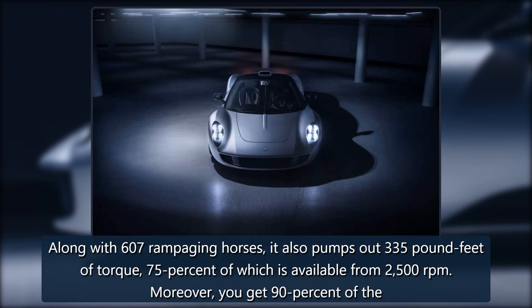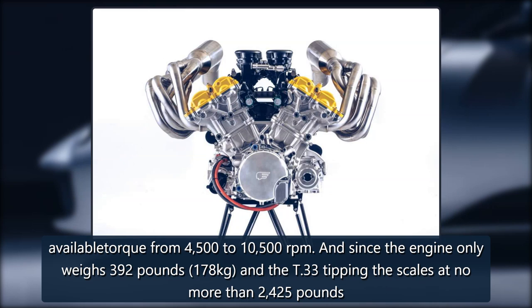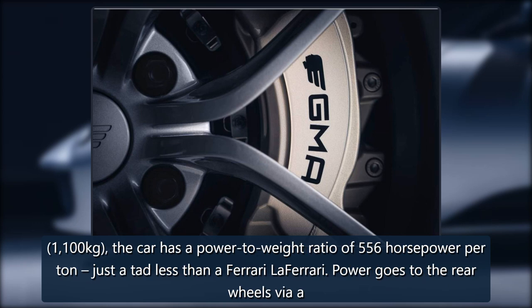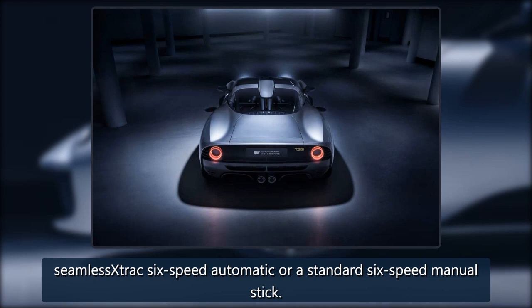Along with 607 rampaging horses, it also pumps out 335 pound-feet of torque, 75% of which is available from 2,500 rpm. Moreover, you get 90% of the available torque from 4,500 to 10,500 rpm. And since the engine only weighs 392 pounds (178 kilograms) and the T-33 tips the scales at no more than 2,425 pounds (1,100 kilograms), the car has a power-to-weight ratio of 556 horsepower per tonne — just a tad less than a Ferrari LaFerrari.